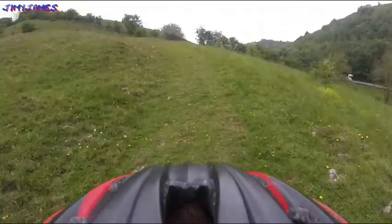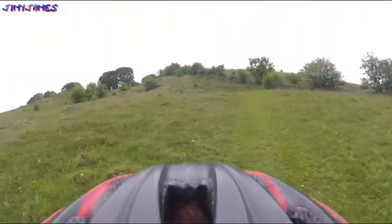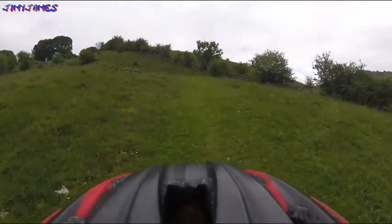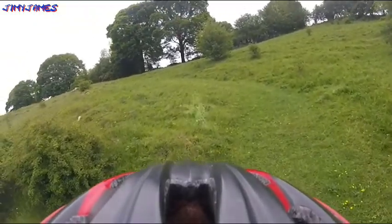This is me cycling up this very steep hill, off the road, all the way up to the top there. Nearly at the top here.